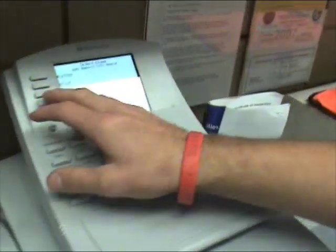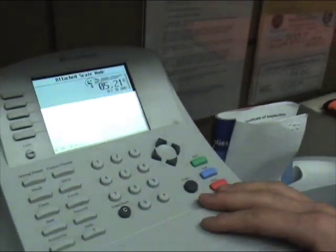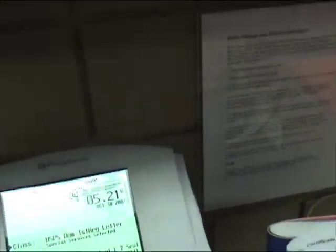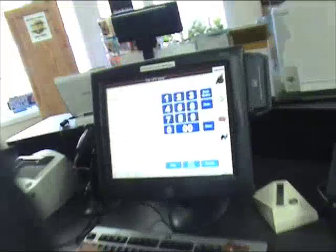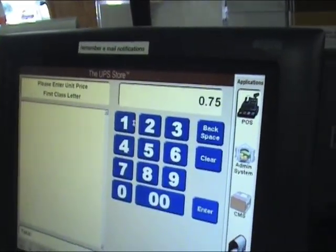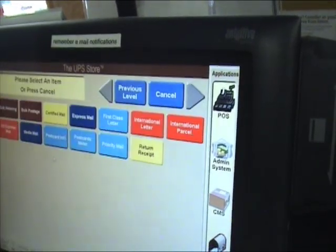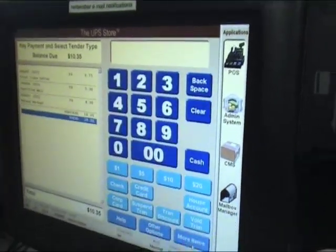Hey, Lindsey. Select certified, then we'll do return receipt. That's the total there. First class postage is 75 cents. Certified mail plus return receipt. Was there anything else today, sir?